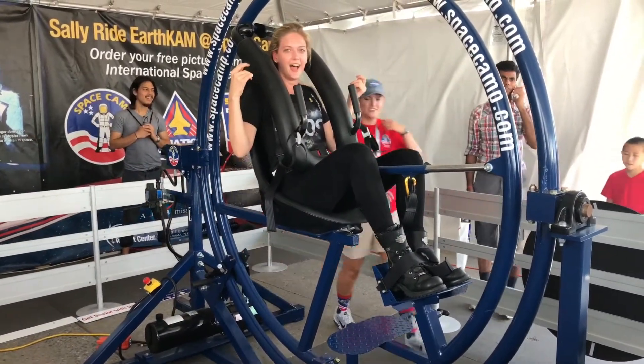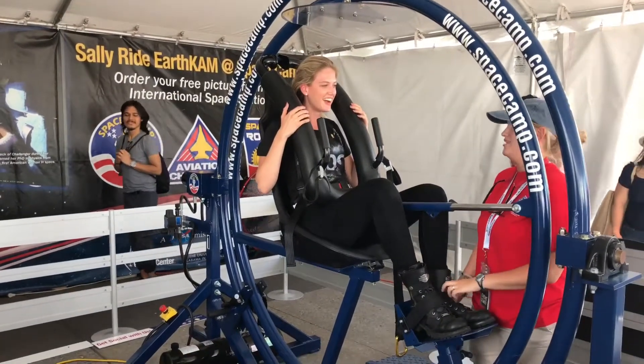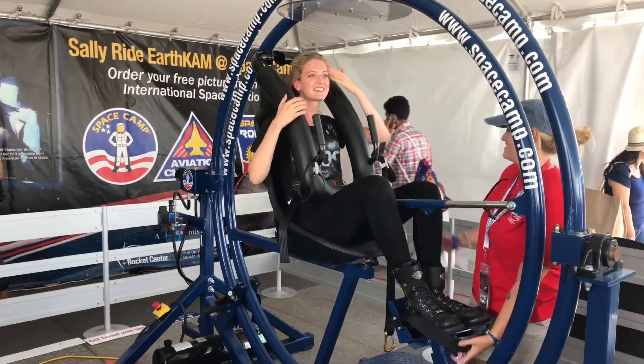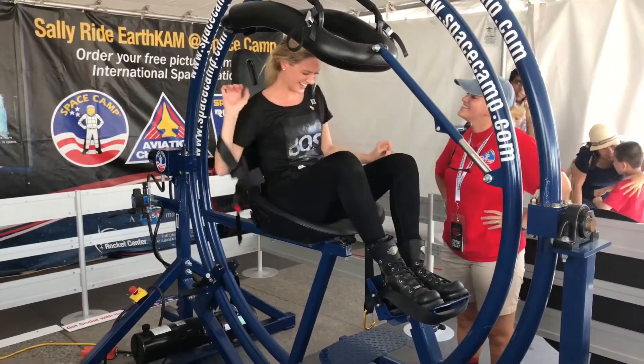I'm probably beet red right now. Have you do this all the time? No? I'm like actually sweating a lot. It's not really a workout, but thank you.